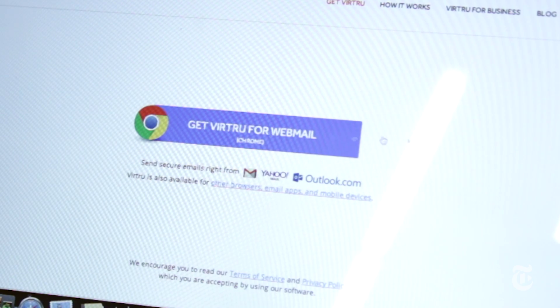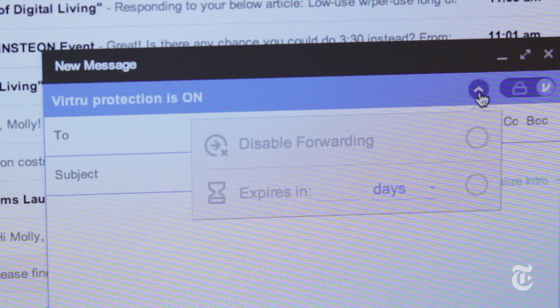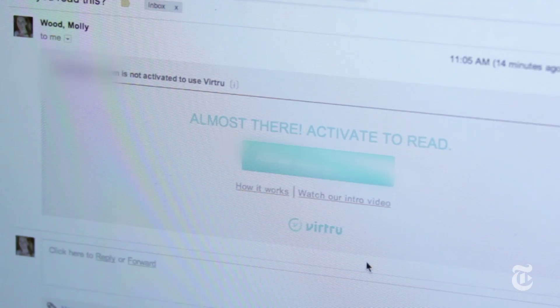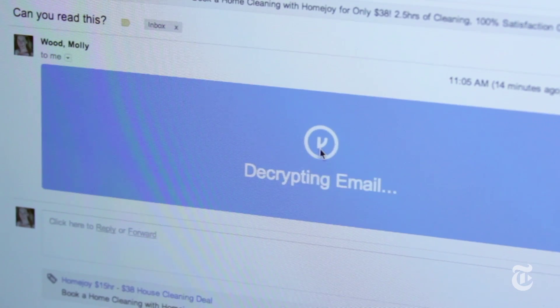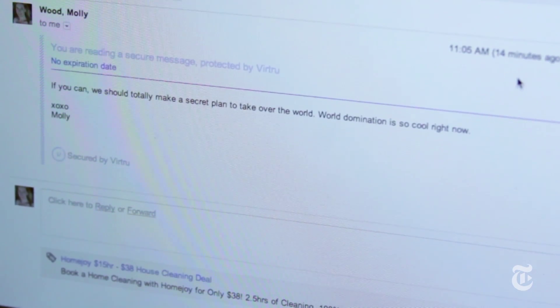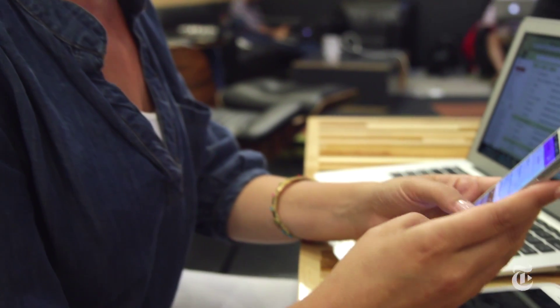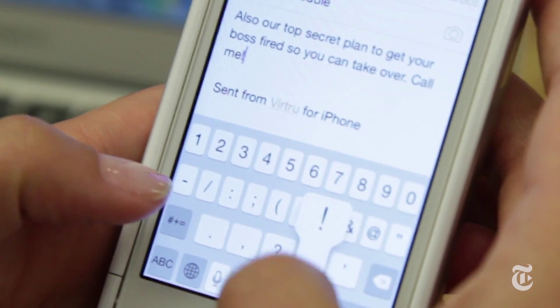It's very easy to install, and I really like that you can choose per email whether you want it to be encrypted. You can also restrict whether the email can be forwarded, and you can set expiration dates on the email too. It's a little bit of work for your recipient to read it, but they don't have to install anything — they just click a link, and then they can decrypt the email on the web. There are also apps that you can install on Android or iOS, and there's a plugin you can download to make it work on Outlook on Windows and the Mail app on the Mac.